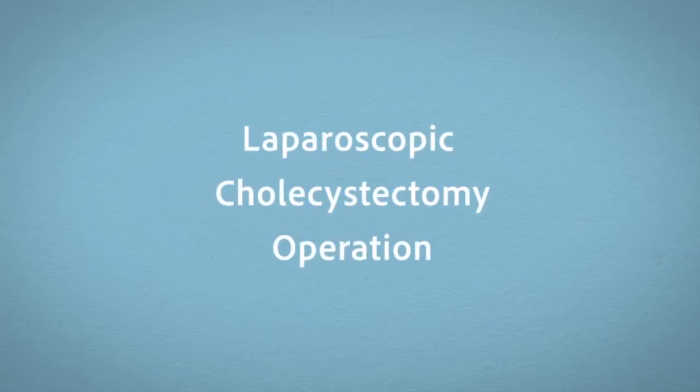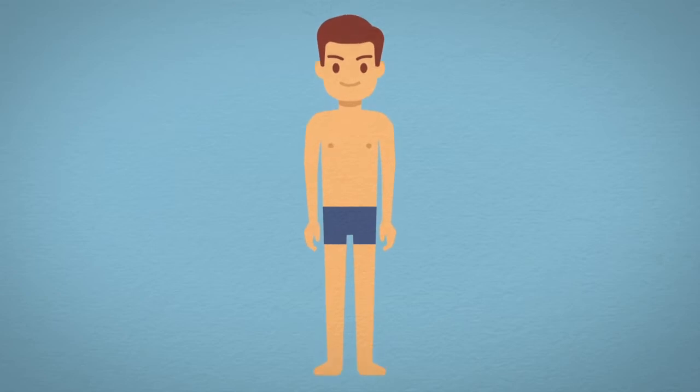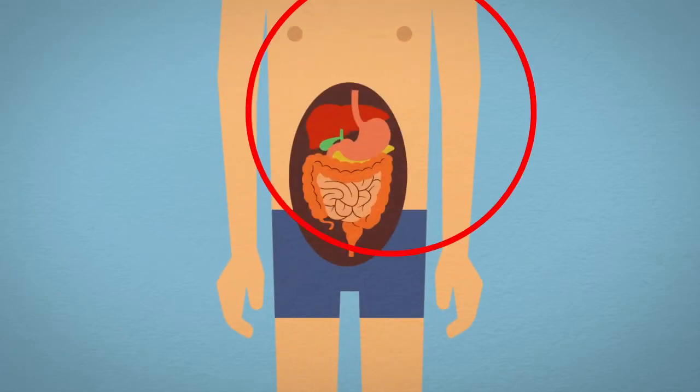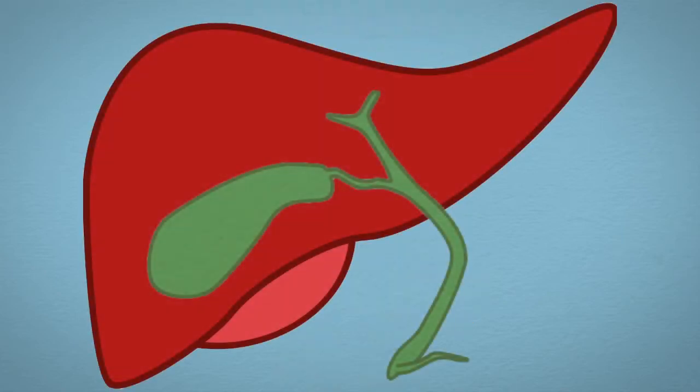Laparoscopic cholecystectomy is a keyhole operation to remove the gallbladder. The gallbladder is a pear-shaped, sac-like organ adherent to the undersurface of the liver. The main function of the gallbladder is to store concentrated bile taken from the liver and push bile into the intestines to help in digesting food rich in fat.